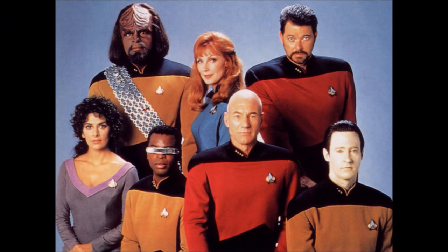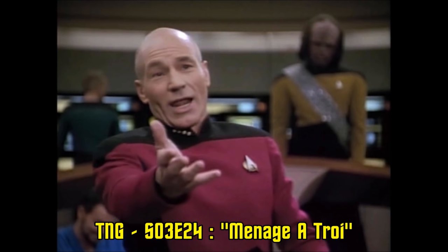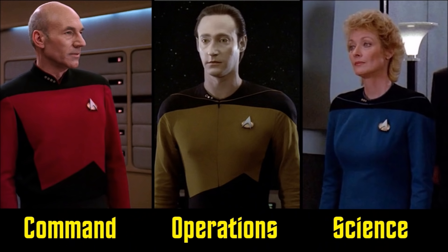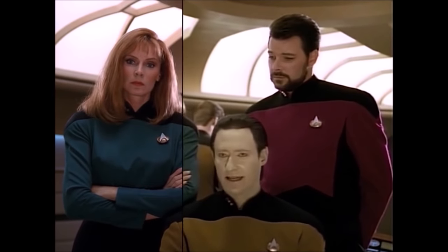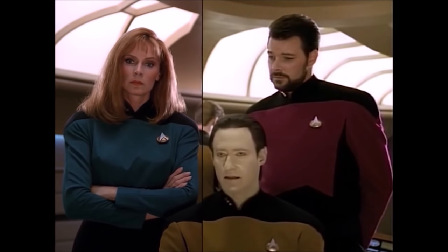Moving on to the Next Generation uniform. Sometimes I think these represent Star Trek better than the original series uniforms — red-shirt Picard is one of the most recognizable characters on the internet. Starfleet picked up the three colors again but switched them around: Command has become red, Operations is now gold, and Science remains blue or green — it's kind of undefined, a mix between green and blue. Someone in Starfleet couldn't make up their mind: green or blue, Bob? Make up your mind.